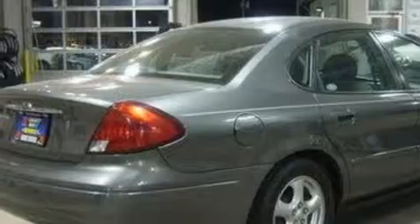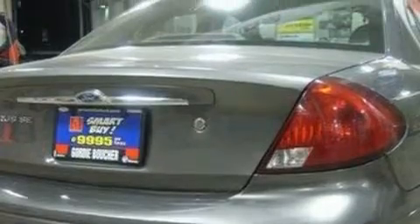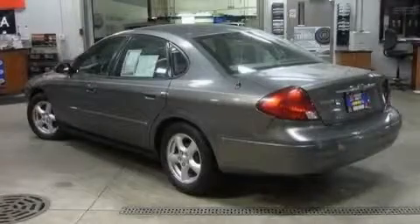This Ford's list of numerous features includes cruise control, remote power door locks, a four-speaker stereo system, door reinforcement beams, power child safety door locks, and it's easy to see why this vehicle is an excellent choice.